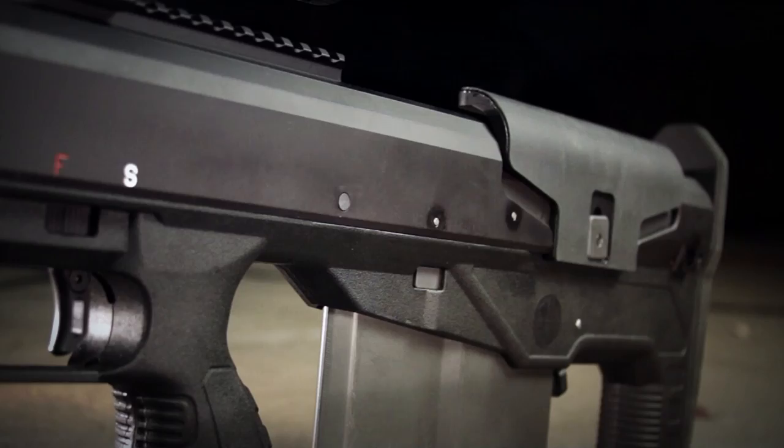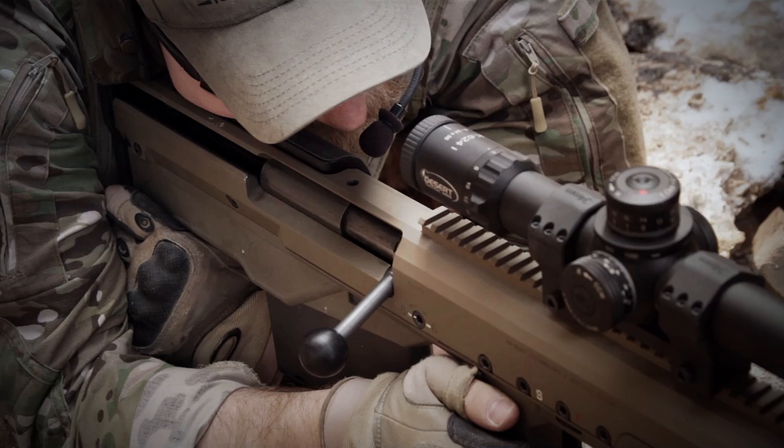The HTI also features a quick adjusting rubber cheek piece on the stock to ensure optimal cheek weld, eye relief, and protect the shooter's skin from extremes in temperature.